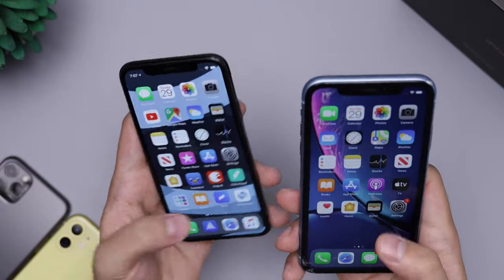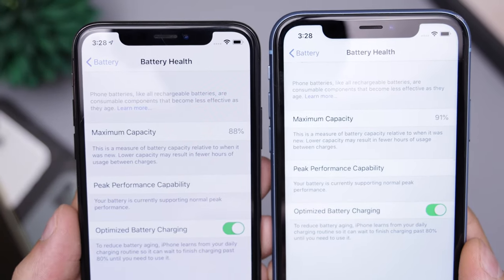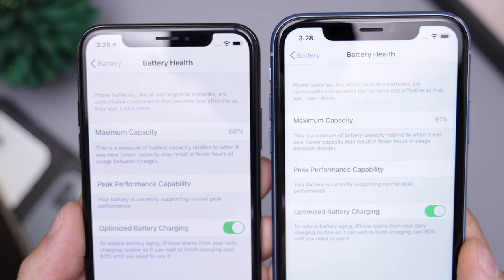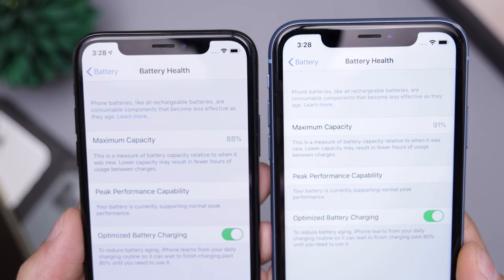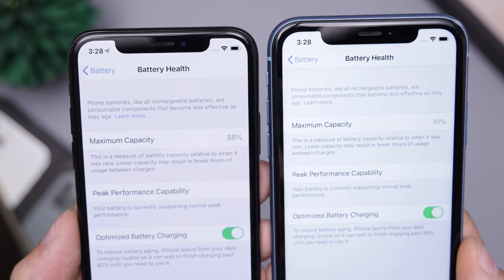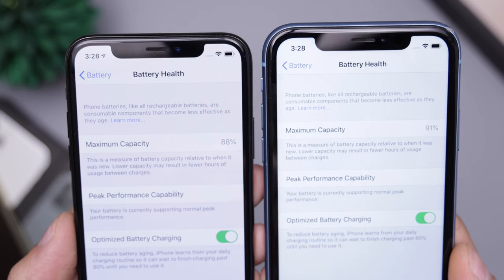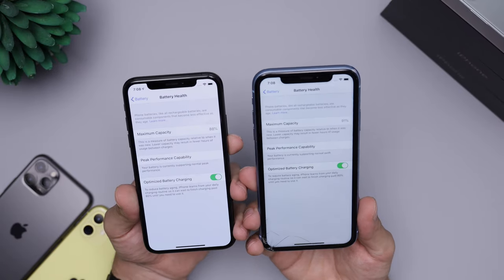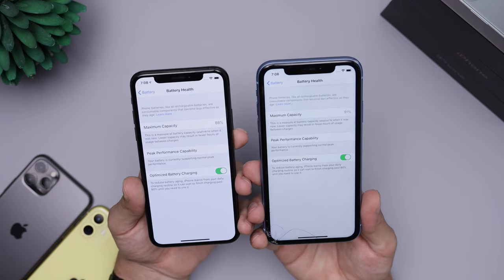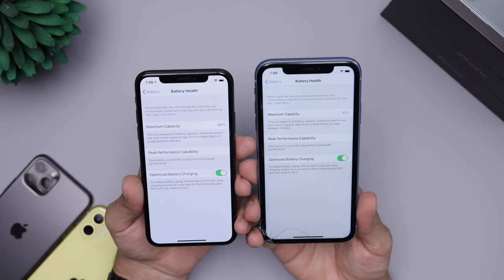I wanted to run some tests, so let me open up settings and show you guys a few things. The first is battery health, which is very important, because after one year if you're selling it, someone's going to ask you what the battery health is. You can see that the battery health on the XS is at 88% of maximum capacity — meaning when recharged to full, it's at 88% of what it was when you first bought it a year ago.